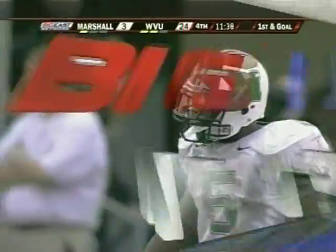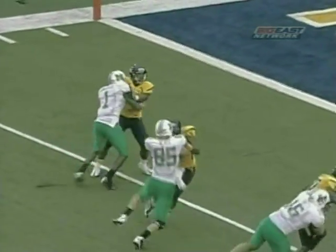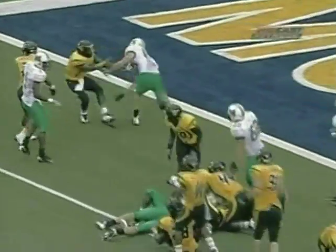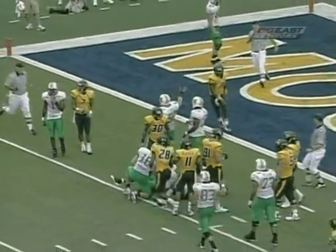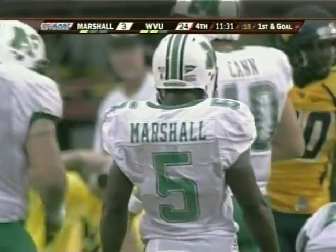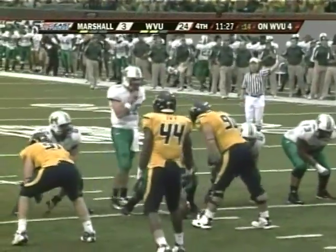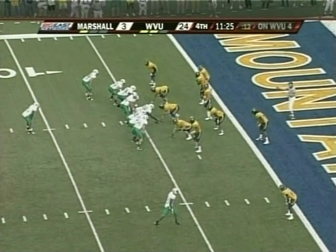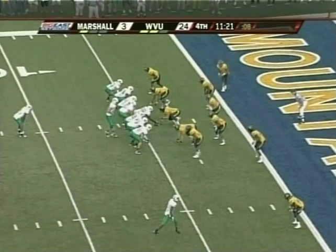16 plays on the drive. Look at this block by Slate — he just drives him about 15 yards. He keeps those feet moving and backs off when the referee steps in. Good block by Slate — he's not just a pass receiver, he's a good blocker. The hard run by Marshall is good enough for the first down at the four yard line. The Herd trying to get in the end zone for the first time.